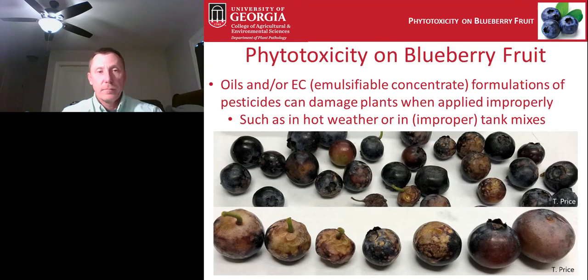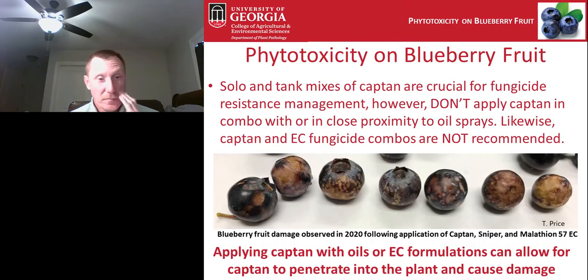Another issue we saw this last year was phytotoxicity occurring on blueberry fruit. Oils or EC formulations of pesticides can damage plants when improperly applied — especially in hot weather or improper tank mixes. I was sent pictures from a county agent of a grower having problems with this issue. After consultation, we realized the grower had recently sprayed a tank mix of Captan, Sniper, and Malathion EC, and it's likely that the combination of Captan and the EC product resulted in this phytotoxicity.